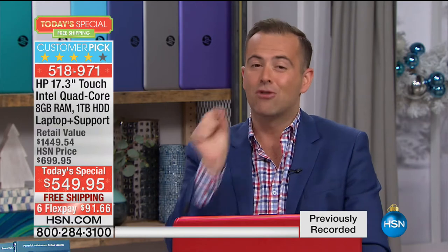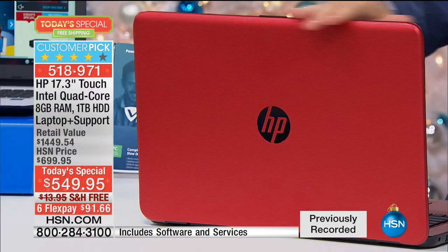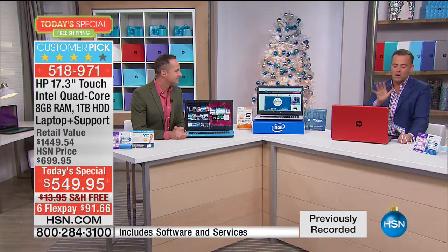It's $1,449 down to $549 — that is a significant reduction in price for our final laptop today's special of the year. We went biggest, lightest, fastest, most powerful, and we went touch. Red 500 — that's what producer Allison just said. Red 500 is nearly out of here. Don't forget the other colors even though red's nearly gone: the light blue, the white, the silver — great colors.